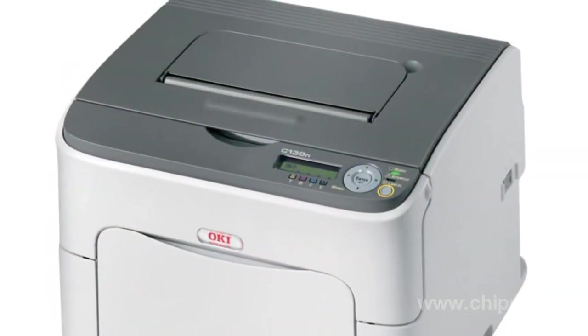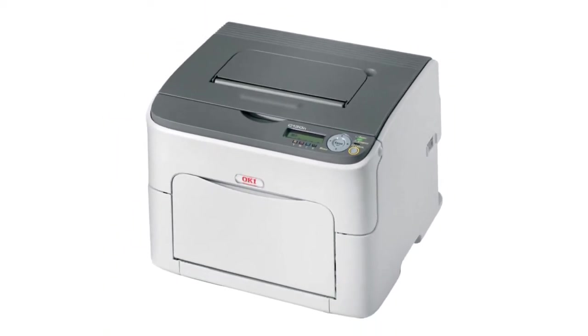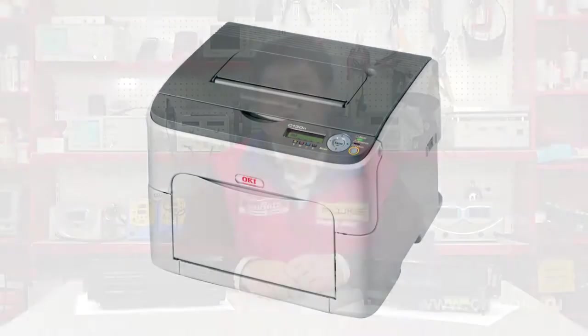LED printers are not as widespread as laser printers, although there are no serious reasons for this. LED printers appeared on the market a bit later than laser ones. Their characteristics are similar to those of laser printers. However, LED printers are not popular, at least in Russia.